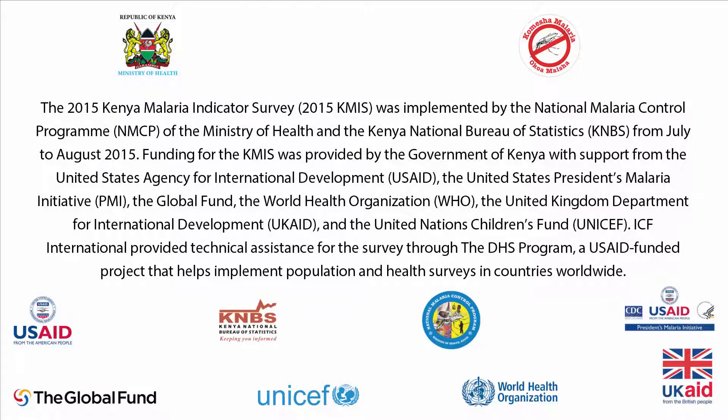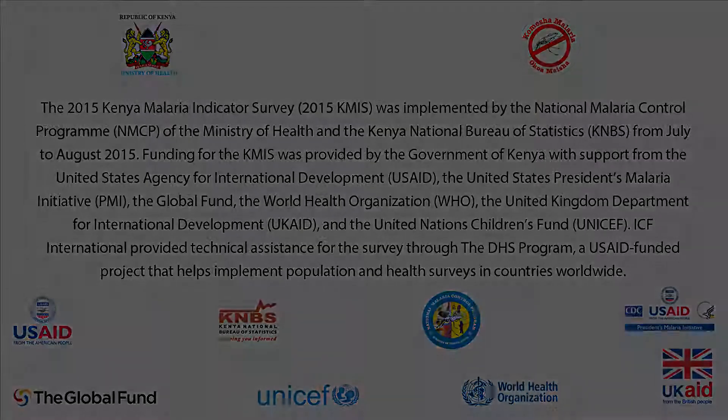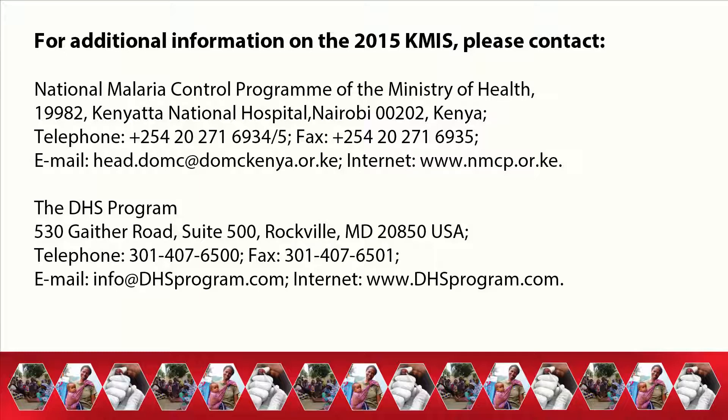The 2015 KMIS was implemented by the National Malaria Control Program of the Ministry of Health and the Kenya National Bureau of Statistics from July to August 2015. Funding was provided by the Government of Kenya with support from the United States Agency for International Development, the United States President's Malaria Initiative, the Global Fund, the World Health Organization, the United Kingdom Department for International Development, and the United Nations Children's Fund. ICF International provided technical assistance and funding through the DHS Program. For additional information, please contact the National Malaria Control Program in Kenya and the DHS Program in the United States.